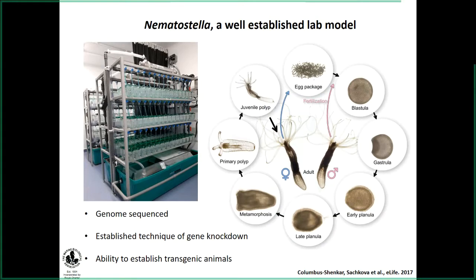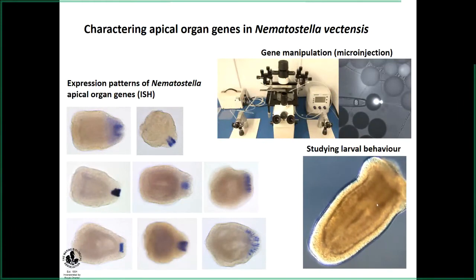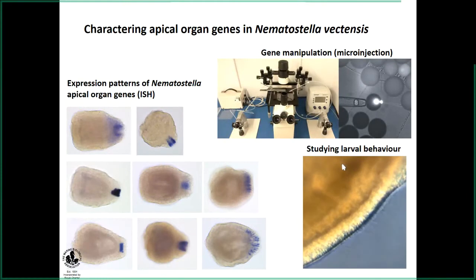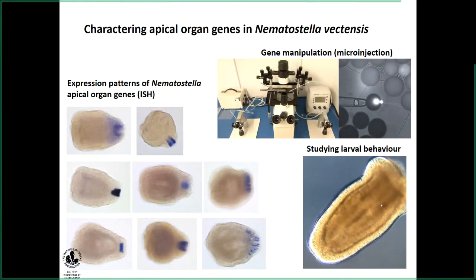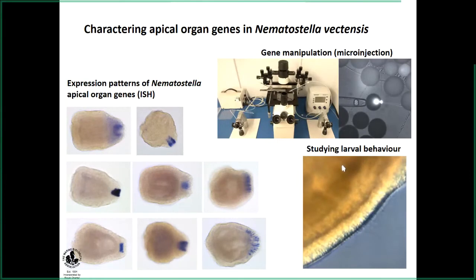So far in our lab, we used unique transcriptome techniques to reveal the apical organ genes. As you can see here, the in situ hybridization staining shows the apical organ genes which we identified recently. They are unique to the apical organ. We were also able to classify some of the cell types associated with the apical organ, and most importantly, we identified some putative neuropeptides which are probably involved in modulating the larval behavior.